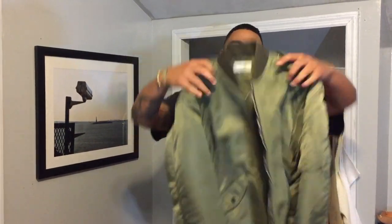Today I'm going to be reviewing one of my favorite bomber jackets, the Saint Laurent MA1.